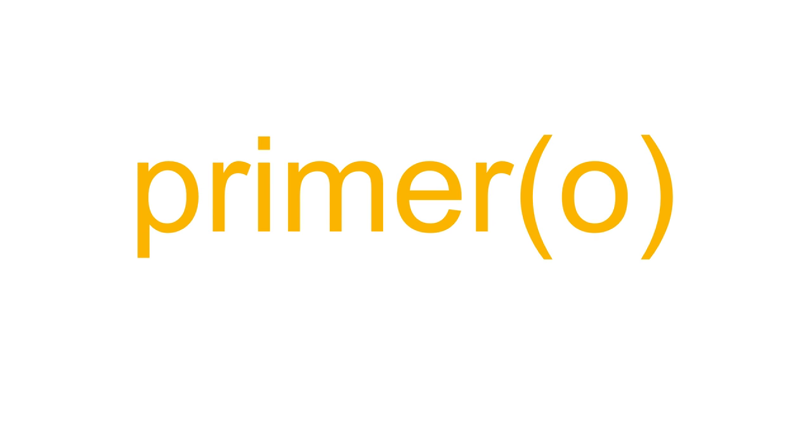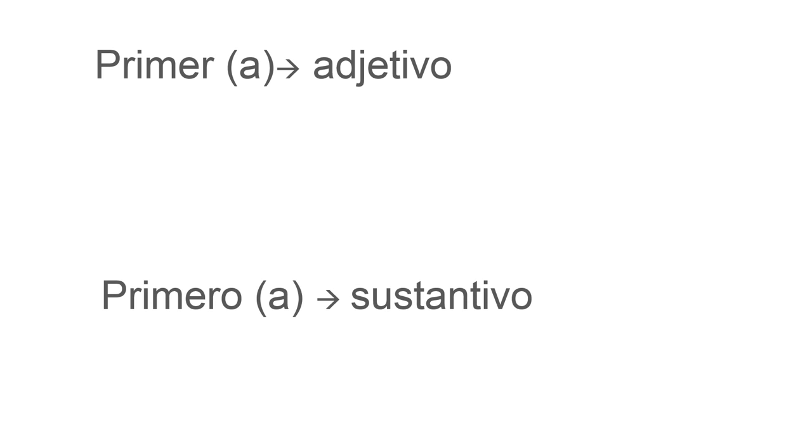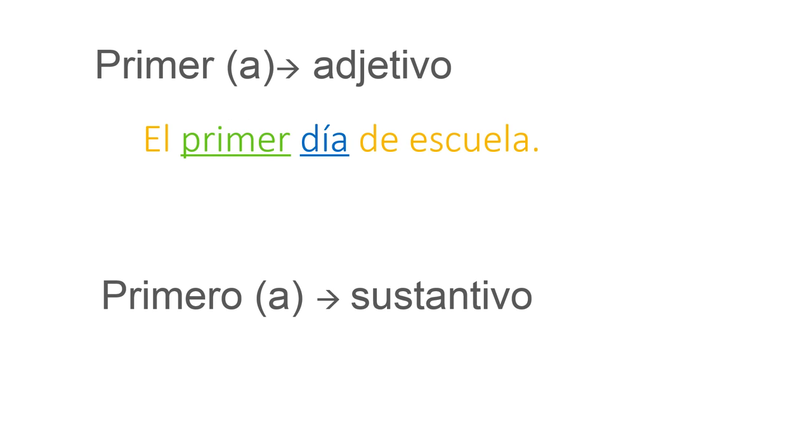PRIMER or PRIMERO. When do I use PRIMER or PRIMERO? PRIMER is used when it goes next to a noun — that is, it works as an adjective. For instance: El primer día de escuela — the first day of school.